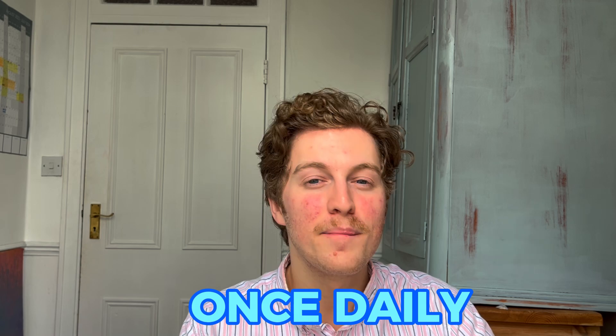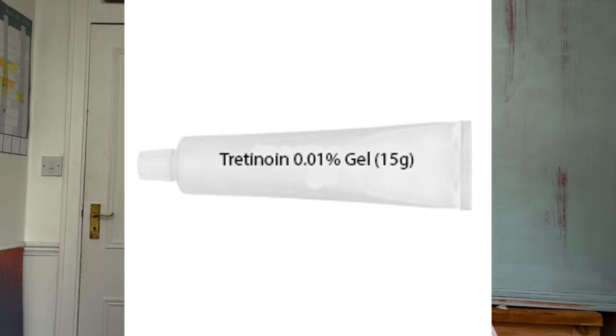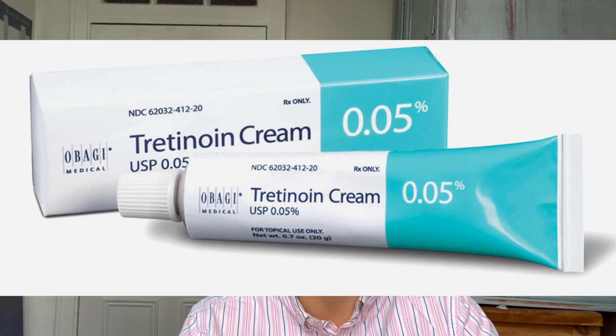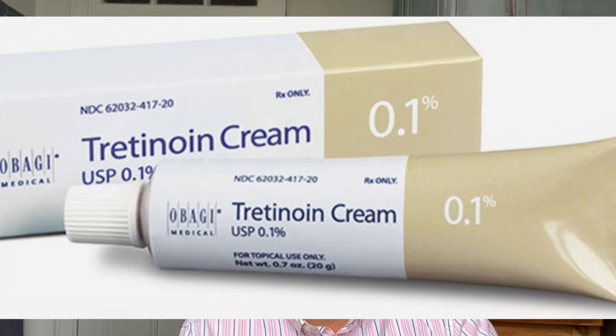A major criticism is that they used such a small dose of topical tretinoin — 0.01%. Most topical formulations are 0.025%, 0.05%, or even as high as 0.1%. So I'm grateful that there are other papers using higher concentrations of topical tretinoin to see whether it actually improves minoxidil hair gains.